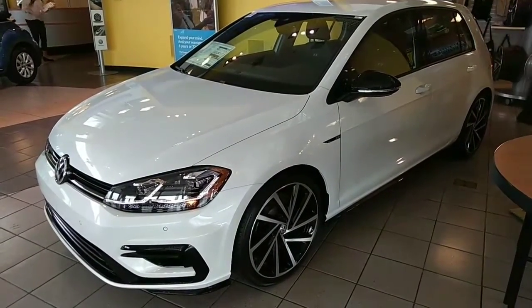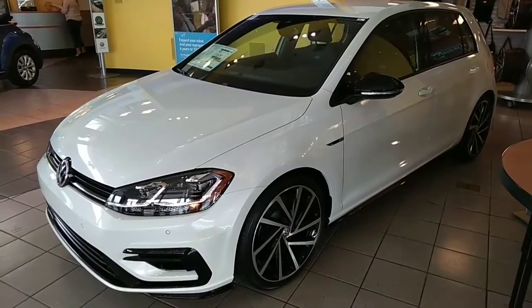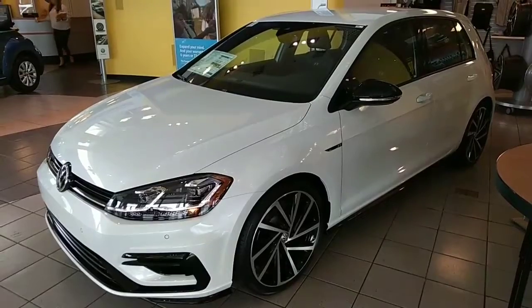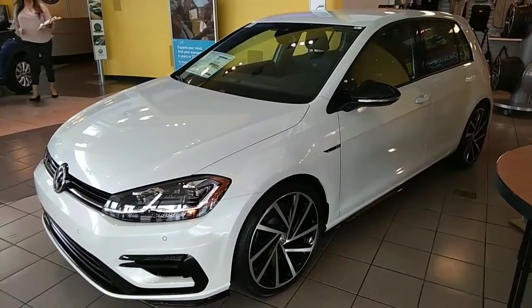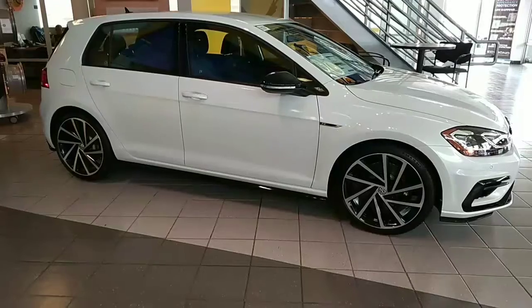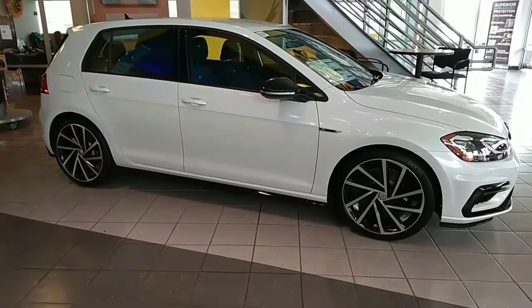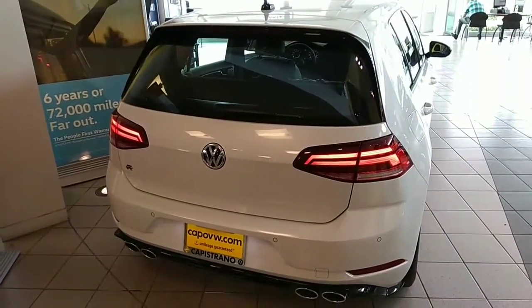It has the LED headlights, tail lights, and daytime running lights, along with the adaptive lighting package. If you drive a vehicle with an adaptive lighting package, you won't go back to driving a car without that. As you can see, the LED taillights are very bright.